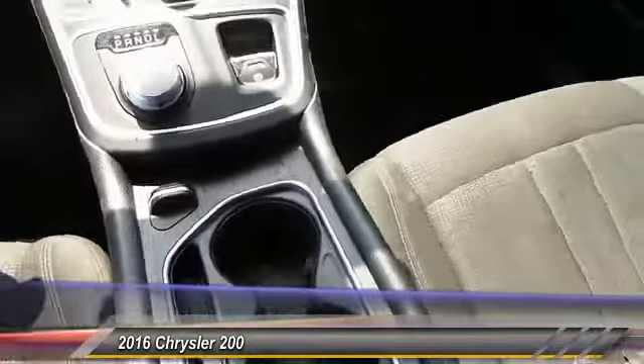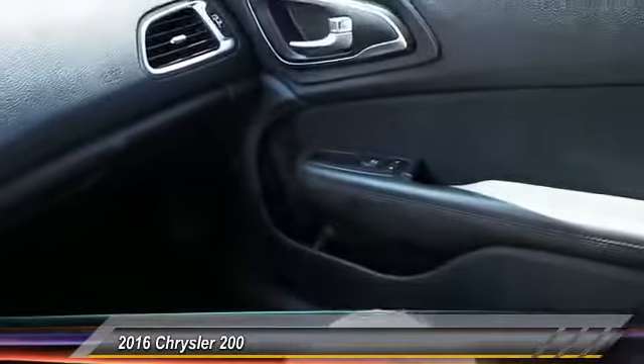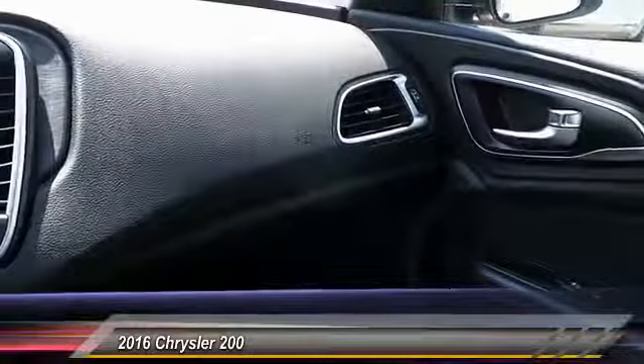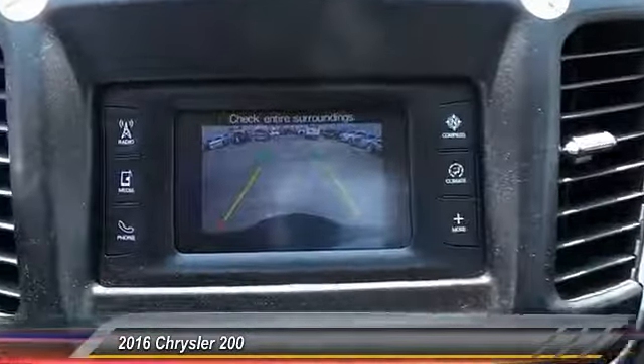Priced below twenty thousand dollars, this vehicle has less than 50,000 miles. Take this vehicle for a spin and see why so many shoppers are now proud owners.